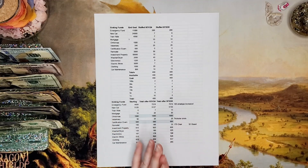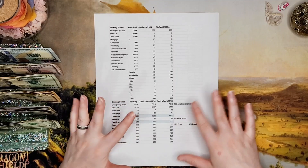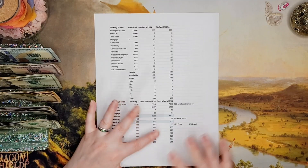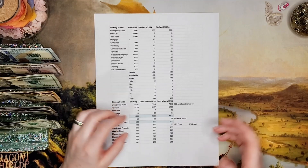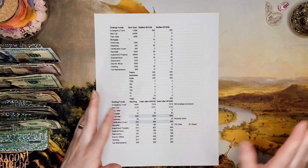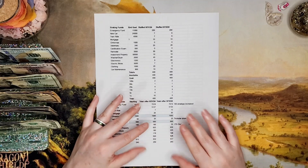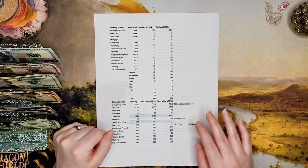My closet is now way more organized — I went through and got rid of a bunch of stuff and it felt amazing. I can actually look in my closet and find the clothes that I like and that actually fit me. I don't have to sort through clothes that don't fit anymore; everything that I have fits now.